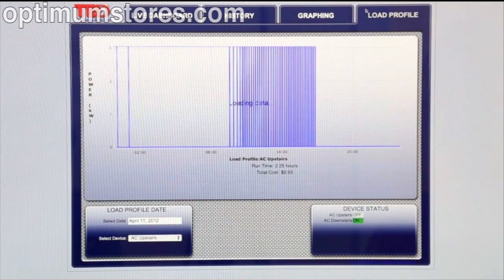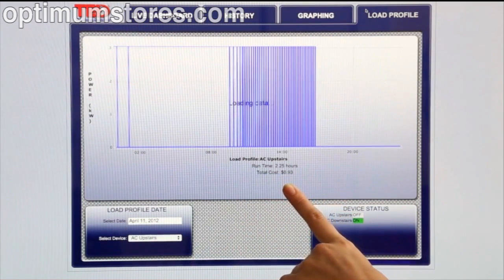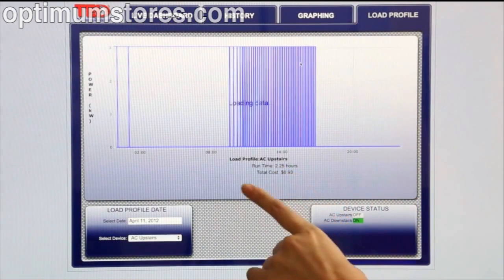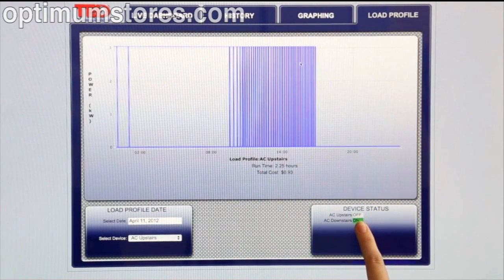By clicking on the Load Profile tab, I can see a variety of information for individual appliances. This is showing my air conditioning running upstairs. So far, it's run for 2.25 hours, which has cost me 93 cents. I can even see which individual devices are turned on. I can do this for up to 5 individual appliances.